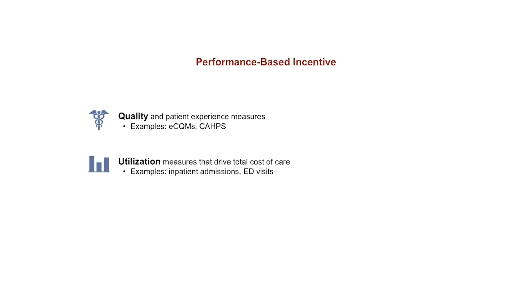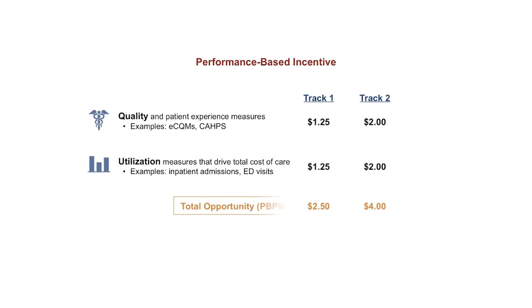The utilization component of the incentive payment will be based on measures within primary care's control that drive total cost of care, such as inpatient admissions and ED visits. The incentive payment is $2.50 per beneficiary per month in Track 1 and $4 per beneficiary per month in Track 2. Performance is evaluated and payment is made at the practice level, so CPC Plus practices will reap directly the benefits of their efforts to improve quality of care and reduce unnecessary utilization.